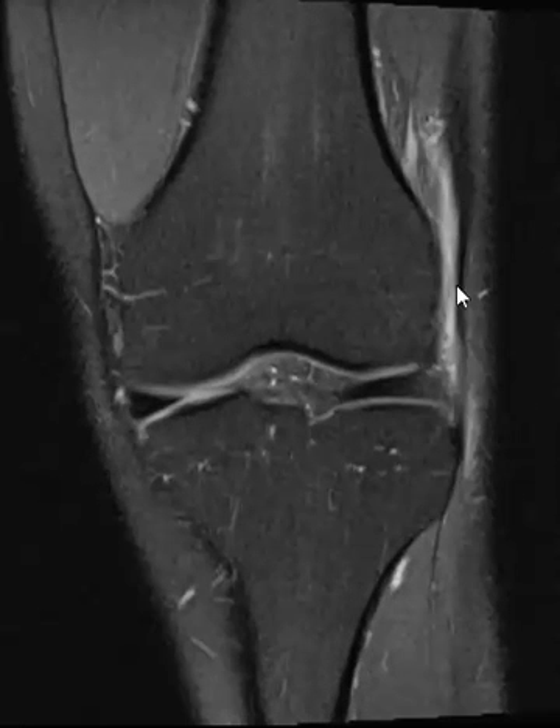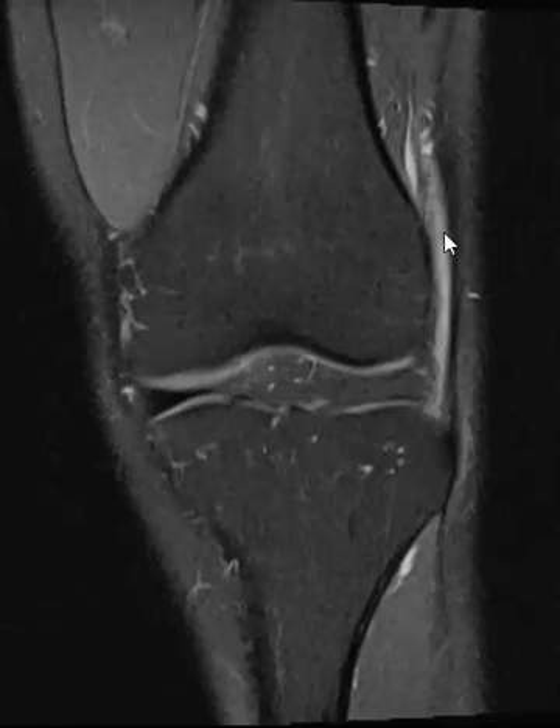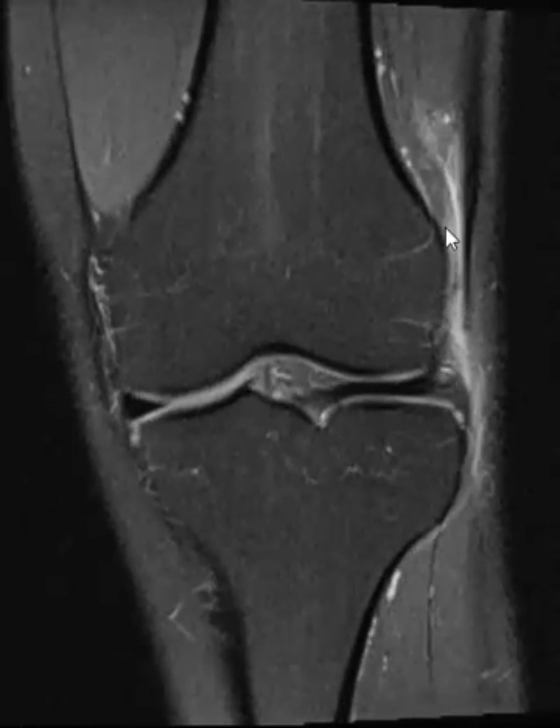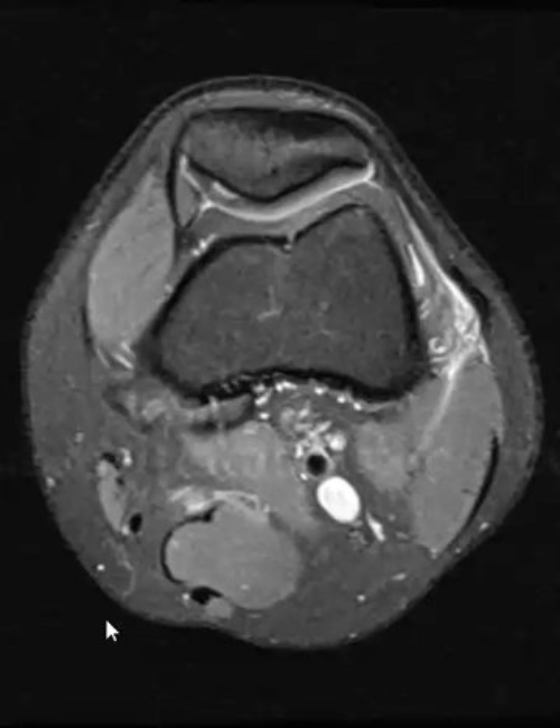Anytime you see inflammation right in here, think of iliotibial band friction syndrome. This happens with joggers — they're running and there's friction between the femur and the ITB, and it looks just like this. Sometimes you can have a bigger fluid collection; sometimes the edema will be on the outside as well.